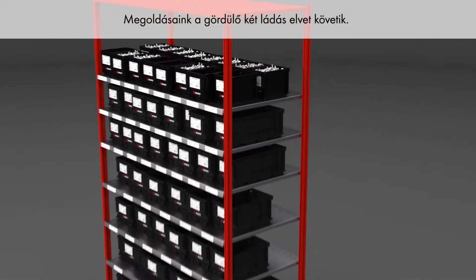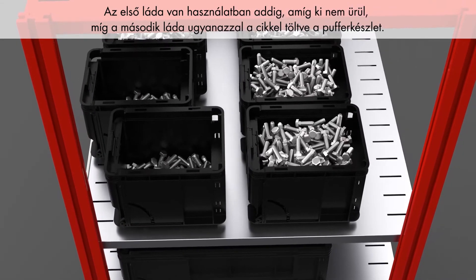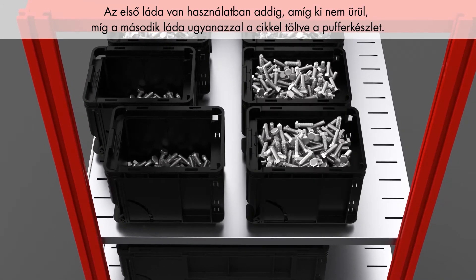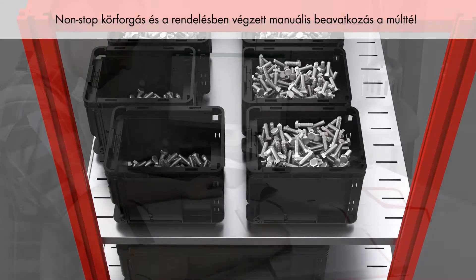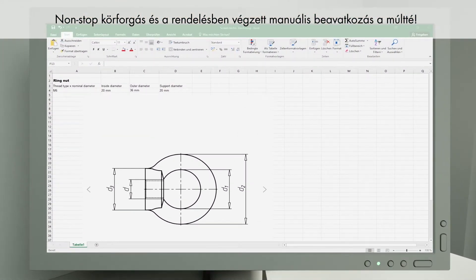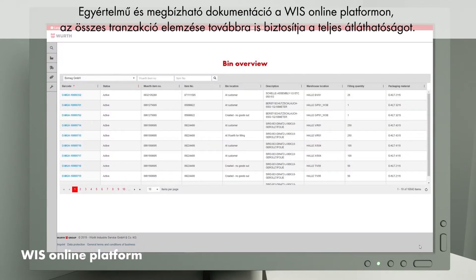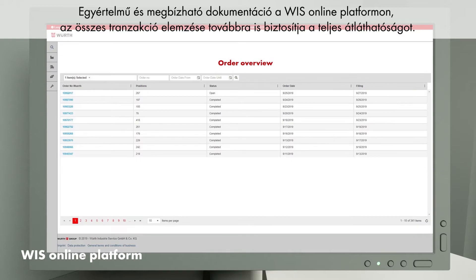Our solutions follow the rolling two-bin principle. The first bin is used until empty, then the second bin — holding the same item — is ready. A non-stop cycle, and manual interventions in the ordering process are a thing of the past. Clear and reliable documentation and analysis of all transactions on the WIS online platform ensures full transparency.